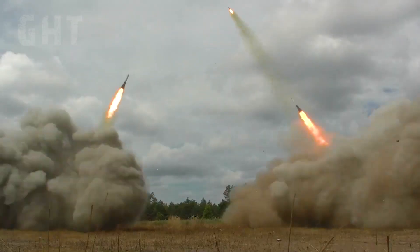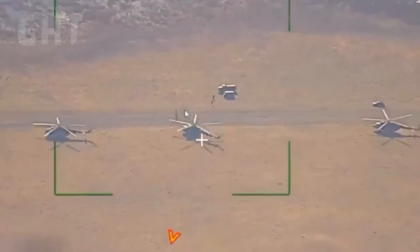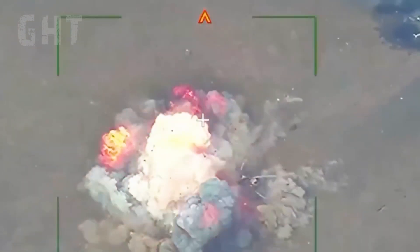The missiles are capable of engaging a wide range of group targets at long distances. These include both exposed and sheltered personnel, infantry fighting vehicles, tank formations, and artillery units.